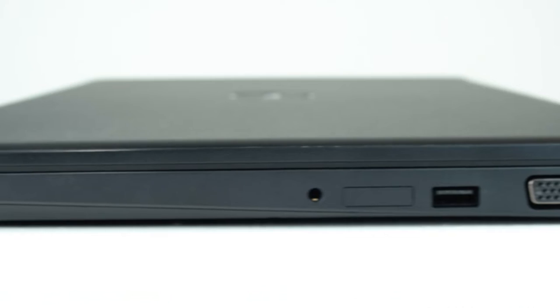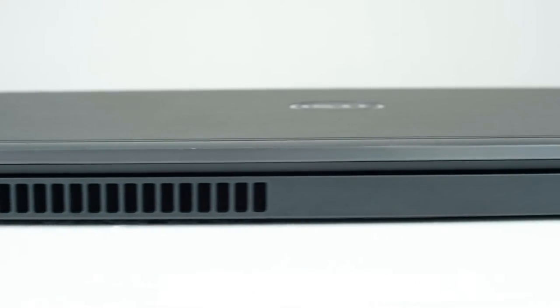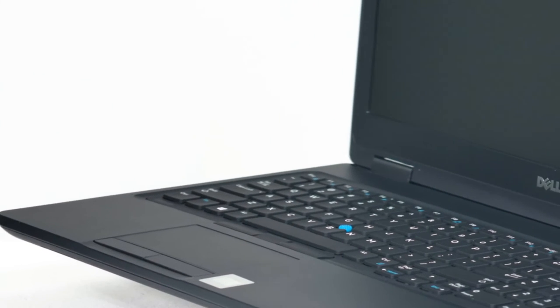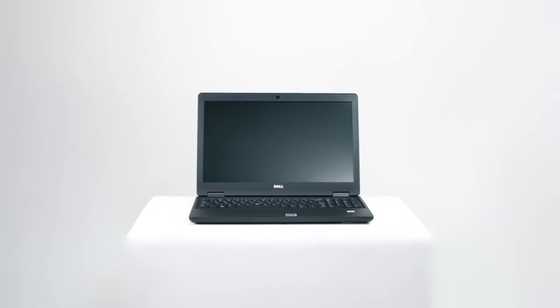Along with the standard USB and Ethernet ports, the Latitude 5580 also includes HDMI and an audio combo jack. The Latitude 5580 — so you can work easy, play easy.